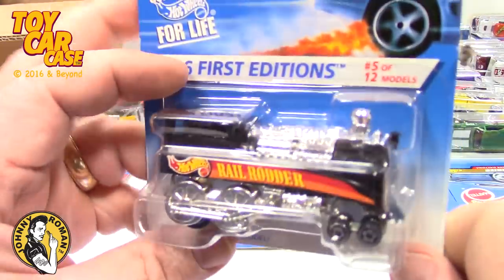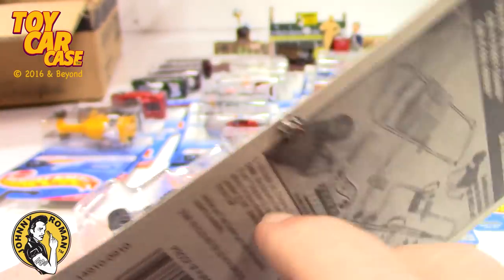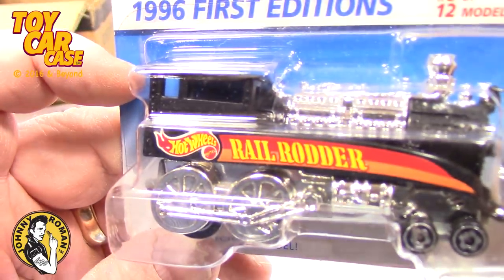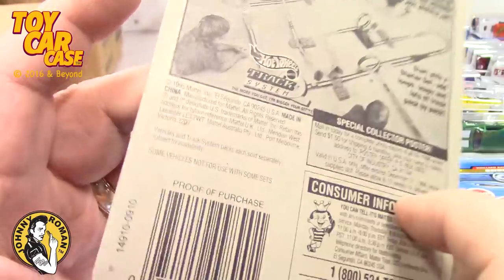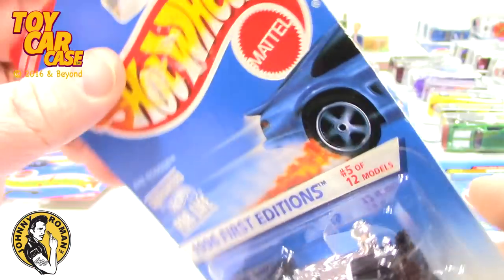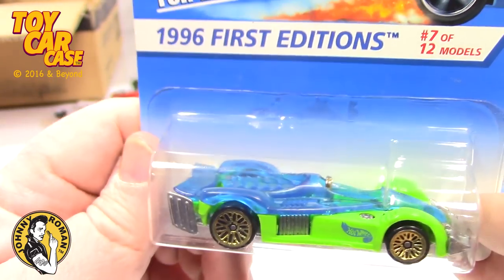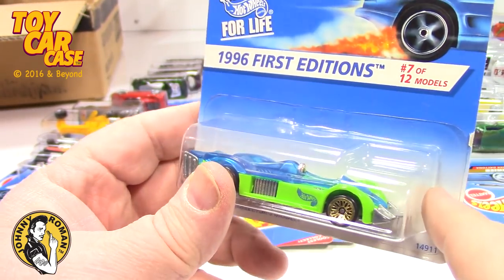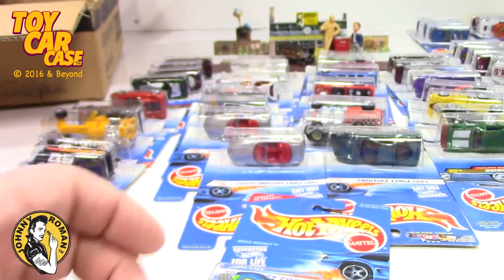The Groove Grader, I think it was. And here's 1996 First Edition number five of twelve — the Rail Rider. Tom Daniel did a railroad car hot rod that's super rare and hard to find. And here's the Road Rocket — 1996 First Edition number seven of twelve. Let me check through these and see how close we are to having the full twelve.